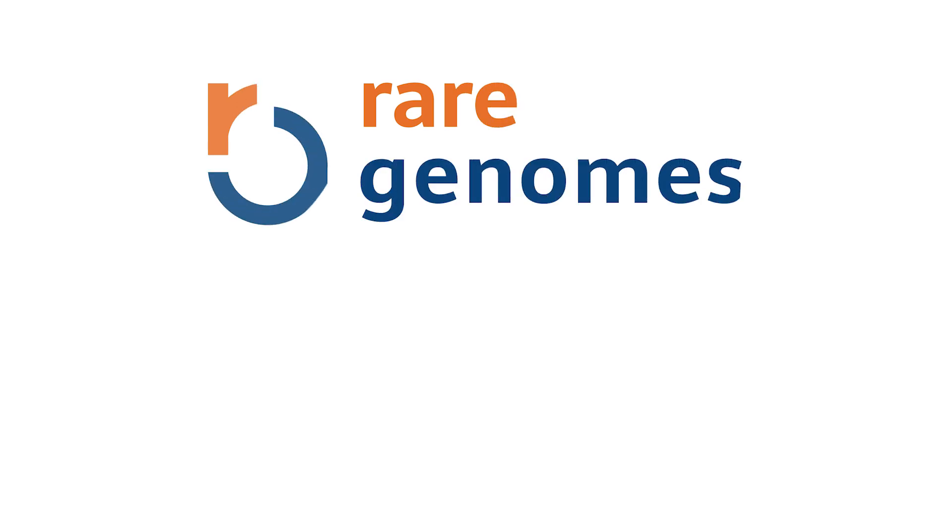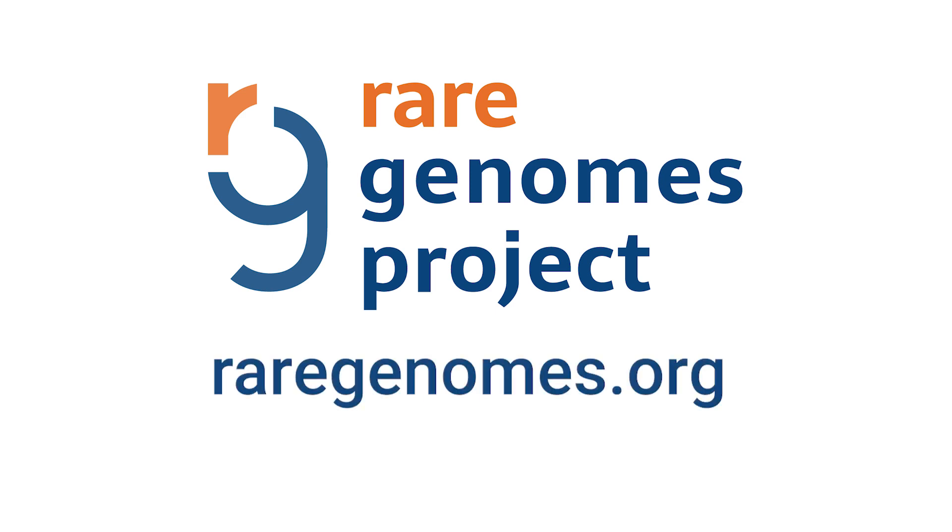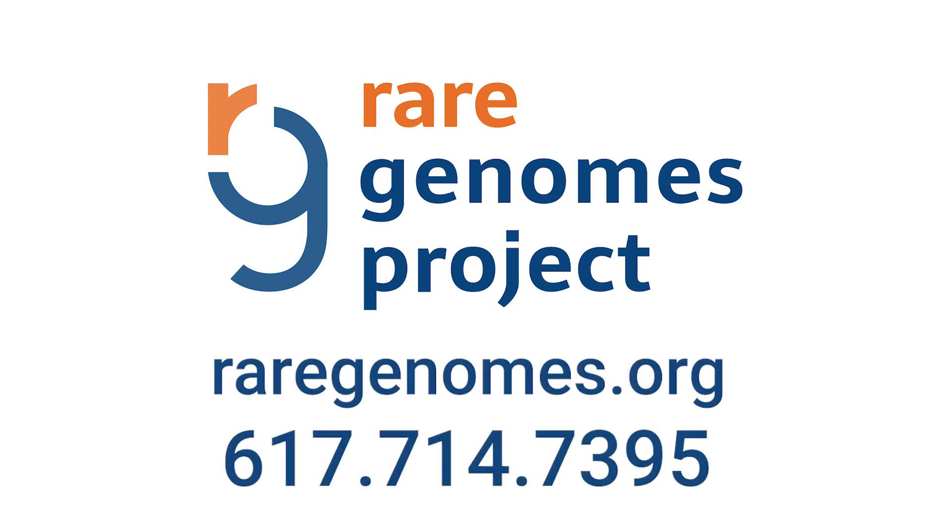We hope that this video has been helpful in explaining what participation in the Rare Genomes Project involves. You can find more information about our project by checking out our website raregenomes.org or by calling our office at 617-714-7395.